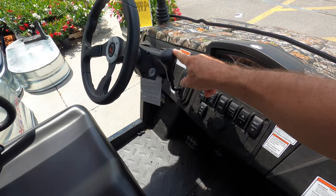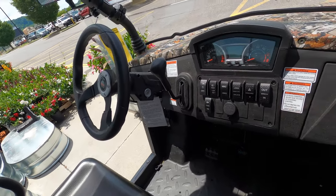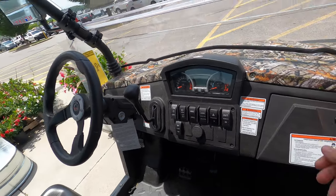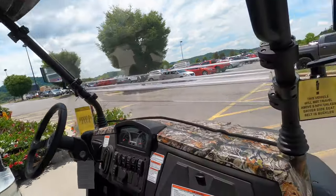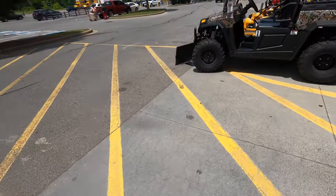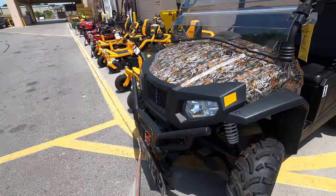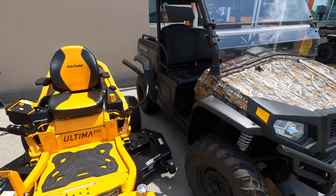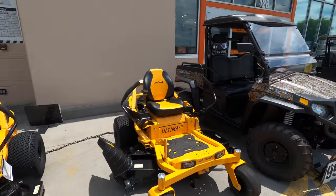This one's got high, low, neutral, and reverse, and it's got the winch on it as well. It comes with the bully roof and the windshield — same winch as on mine. Pretty nice units.